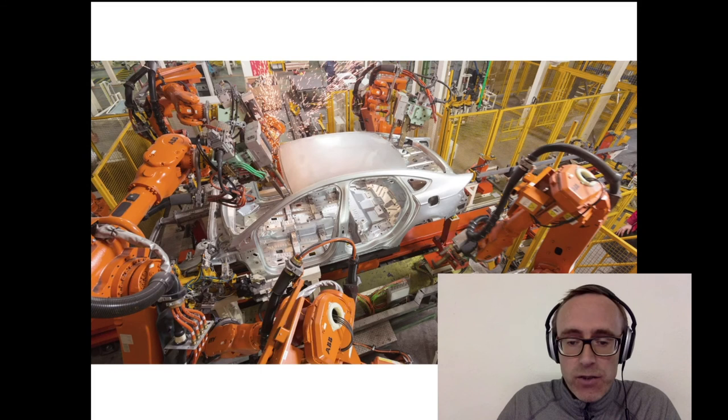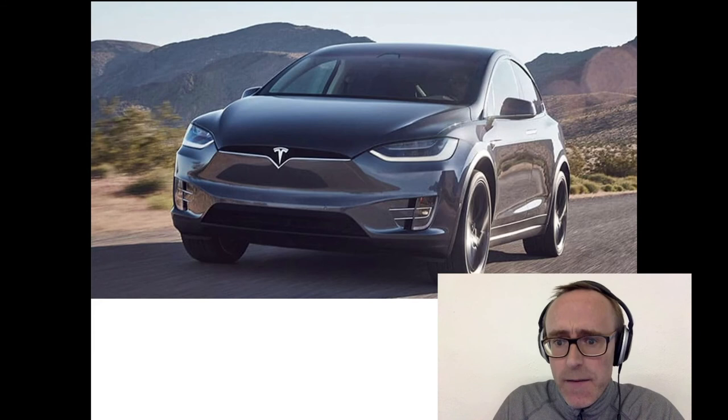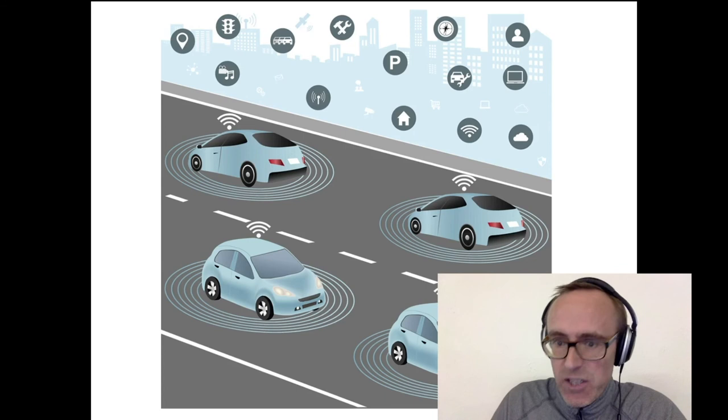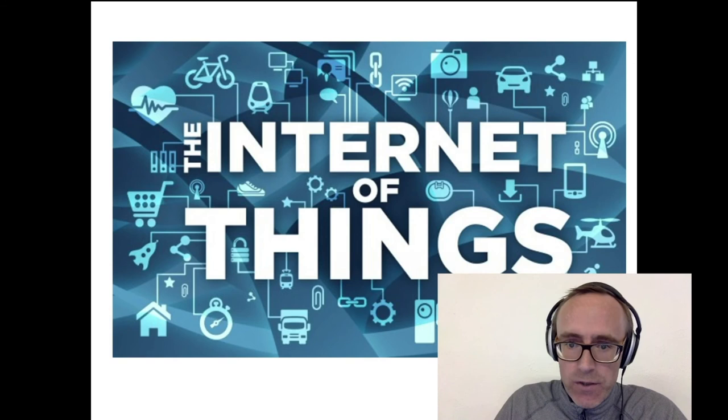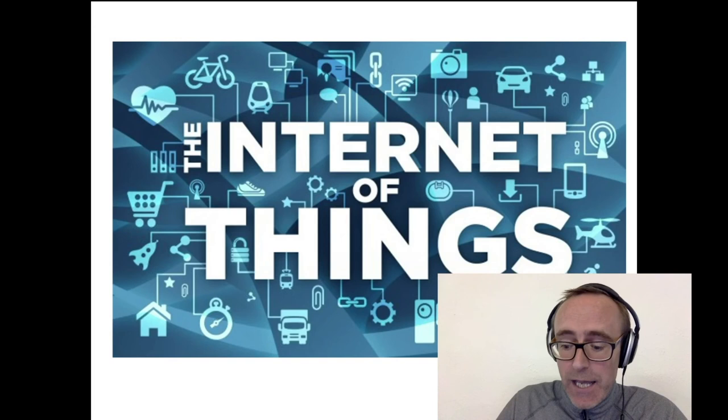Another area that computer engineers would be involved in is smart vehicles and self-driving vehicles — we're becoming more familiar with this idea through the likes of Tesla. We're also starting to see that a lot more of these devices, whether they be smart vehicles or your smart home, are getting all interconnected into something we're calling the Internet of Things, which is something that we focus on as well — bringing together smart devices from automotive, home, medical technology, and farming technology, linking it all together through the internet.